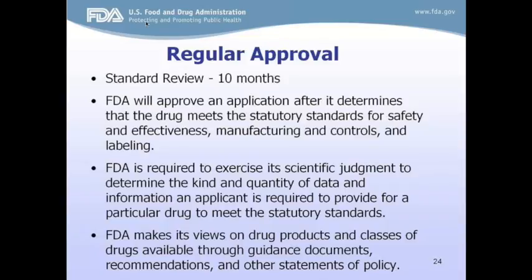A standard review takes 10 months and starts after FDA has received the NDA or BLA application and decided it is fileable — meaning complete. All sections must be received before FDA will start reviewing the application. FDA will approve an application after determining the drug meets statutory standards for safety and effectiveness, manufacturing controls, and labeling. FDA makes its views on drug products available through guidance documents, recommendations, and other policy statements, which can be found on the FDA website.